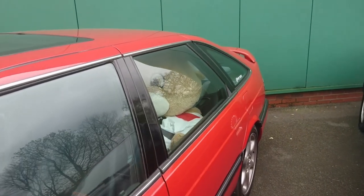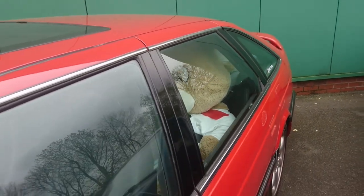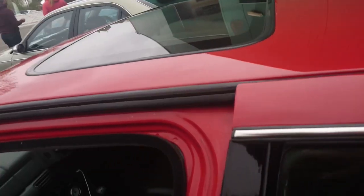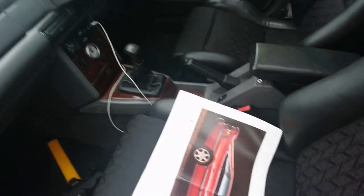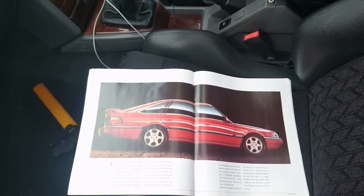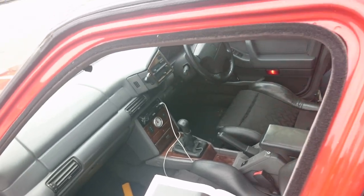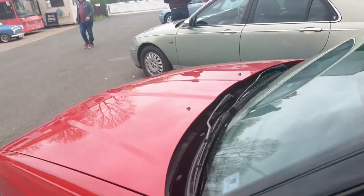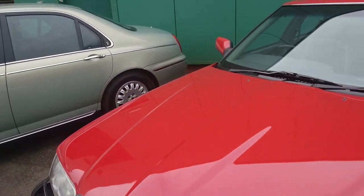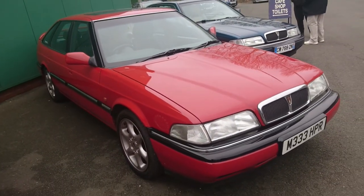We've got Nigel in the back — we'll have more of a look at him later. We think this car was actually the brochure car for this particular brochure here. This is actually a 1994 brochure; the car was made in 1994, registered January 1995. I cannot believe he actually paid less than £3,000 for this car. But he did, because it's virtually immaculate.